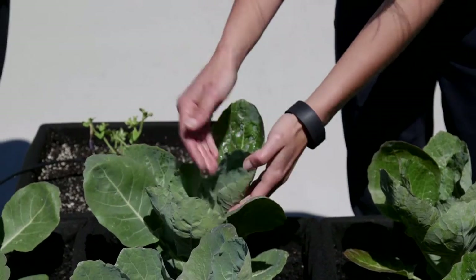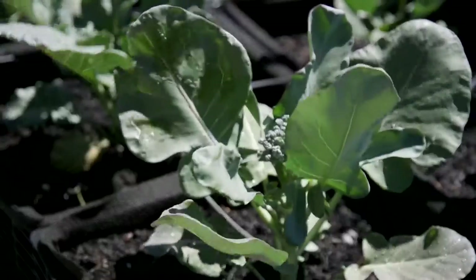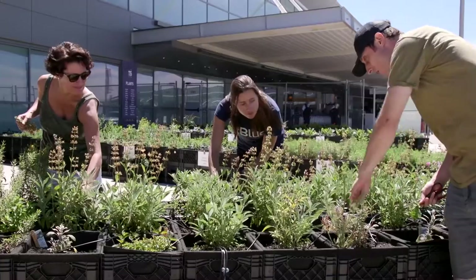We're just busy rubbing down the plants with a little bit of peppermint soap to try and get rid of any bugs or insects that are on there. Yeah, we're giving massages to plants.